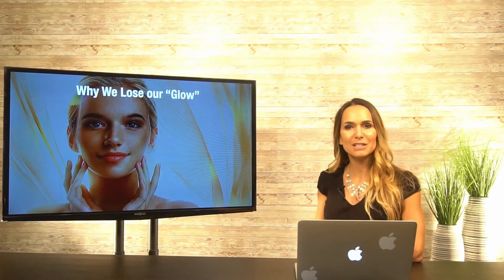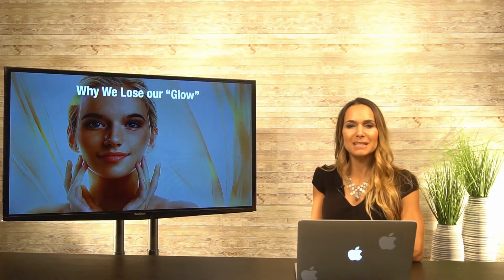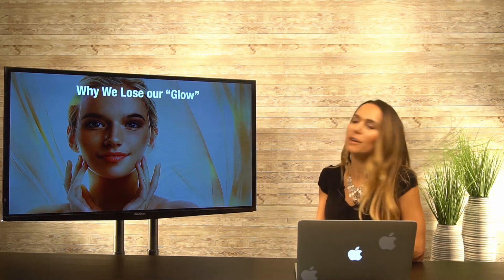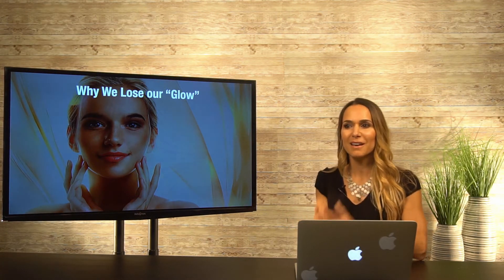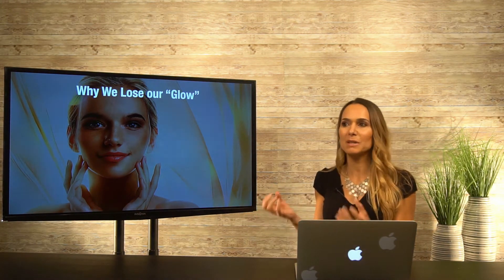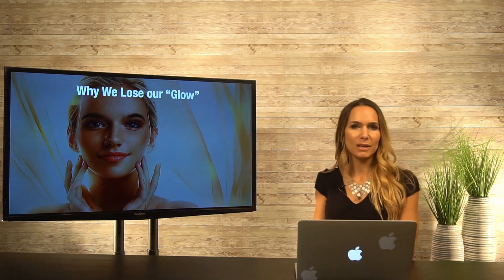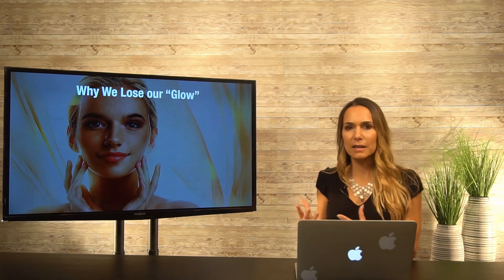Hello, Patricia here, licensed esthetician and member of the Scientific Advisory Board at Kayani. Welcome to today's next topic where we're talking about why we lose our glow of our skin — literally the glow that we see when a youthful person walks in the room and their skin is radiating. But we know over time we lose that glow, and I'm here to talk about why and how we can help slow the process and actually gain it back.